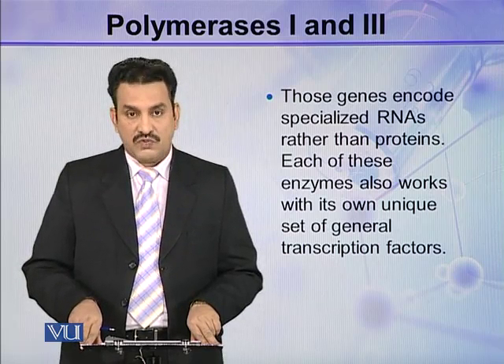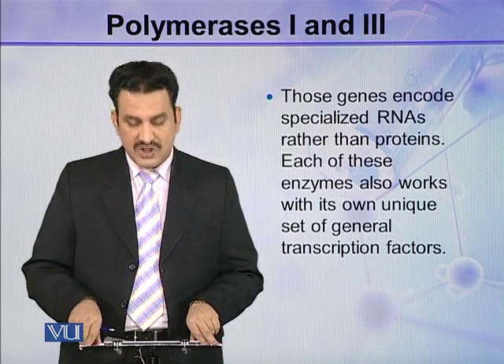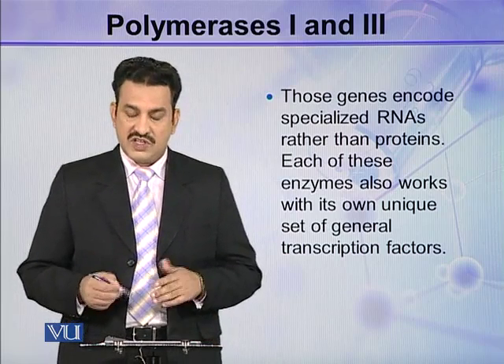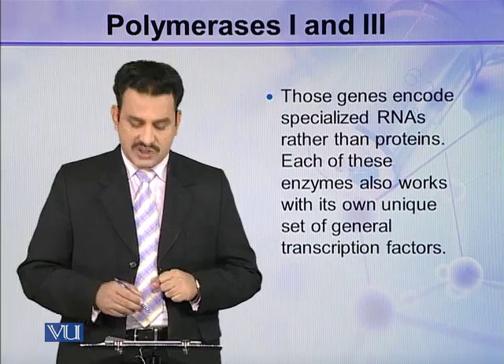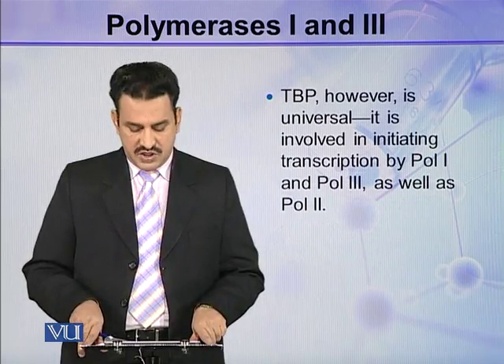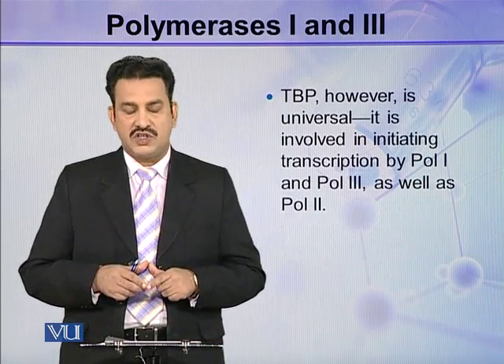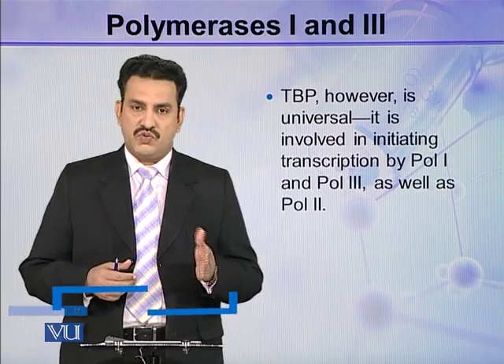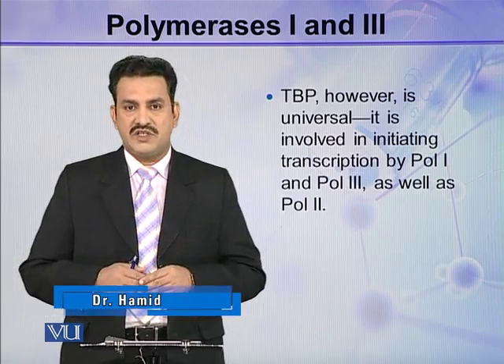Each of these enzymes also works with its own unique set of general transcription factors. TBP, however, is universal — it is involved in initiating transcription in all three: Polymerase 1, Polymerase 2, and Polymerase 3.